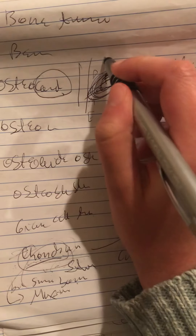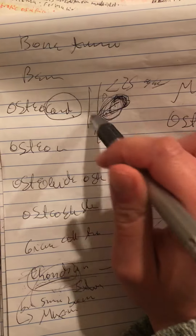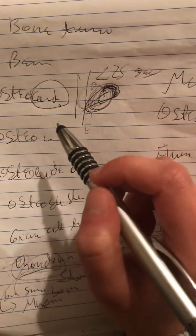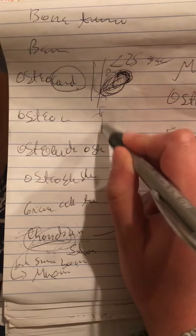Osteochondroma is seen in men less than 25 years of age. And this is how we will see it on the x-ray.